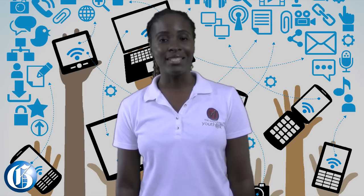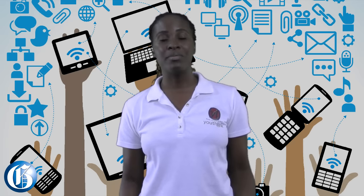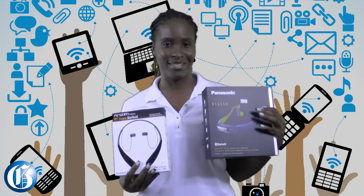Hi, my name is Suzette Hart and we're here again to do another Gleaners tech review. We're going to be reviewing two Bluetooth headsets.